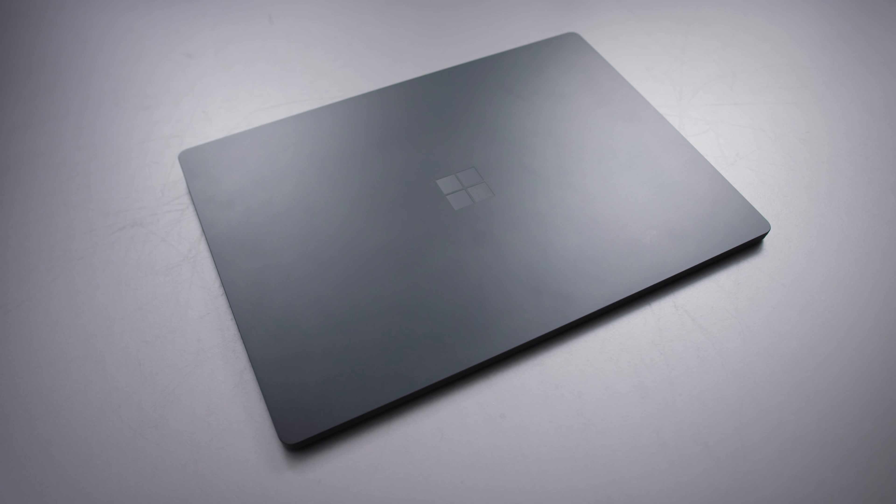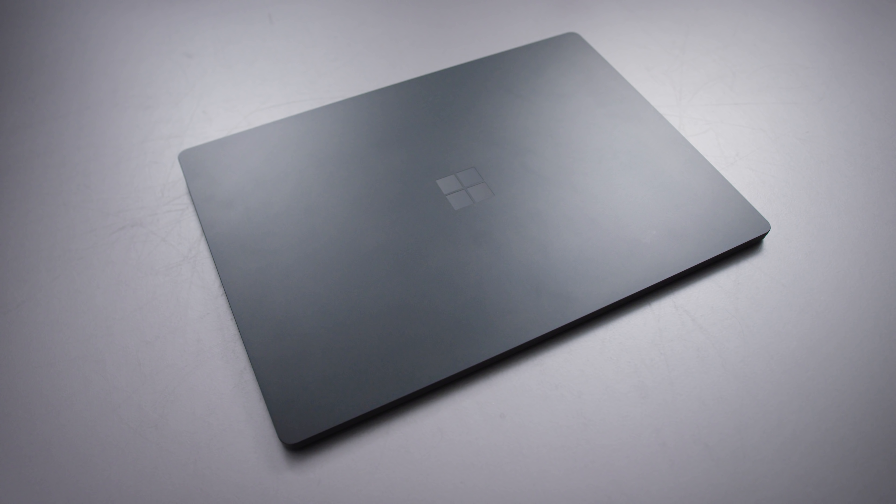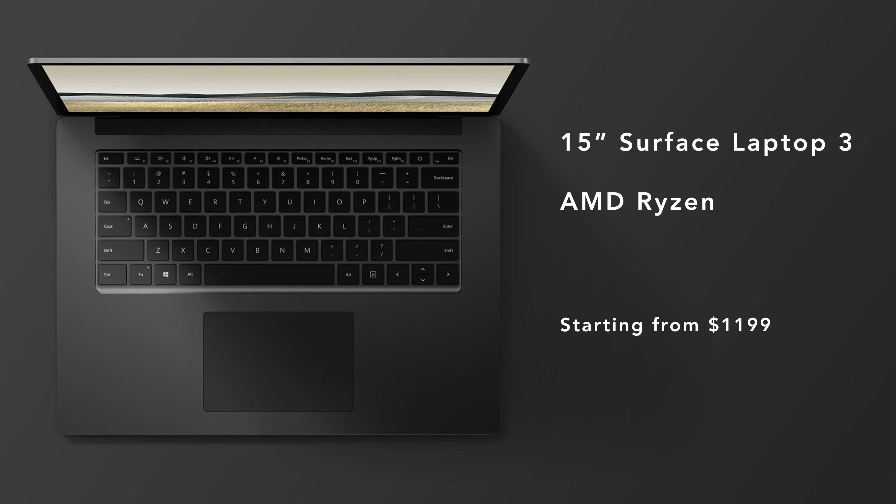I'm going to spend the majority of this video talking about the 15-inch one, because it's the one that's most interesting to me, but it's also the one that has the most important discussion to be had around it, because there's a lot of information and misinformation about this particular device. The 15-inch device starts at $1,200.